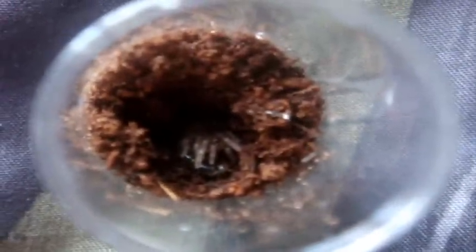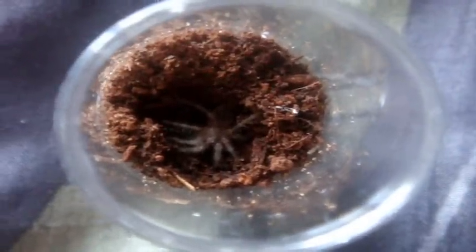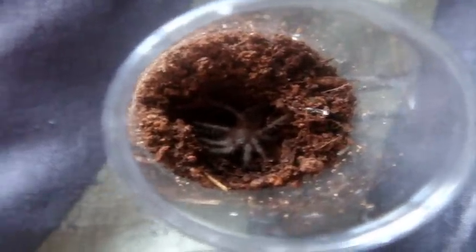Alright, so this one here is my quarter-inch Brachypelma albopulosum, Honduras Curly Hair. I'm giving her a little small carpet beetle larva. Ooh, nice. That's just awesome. I just wanted to share with you that quarter-inch spiderlings still have to eat.